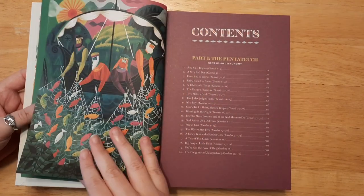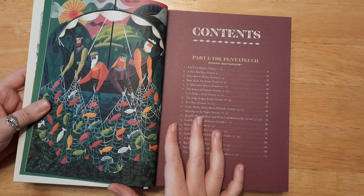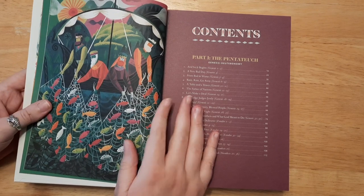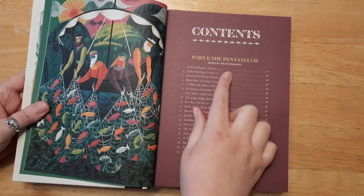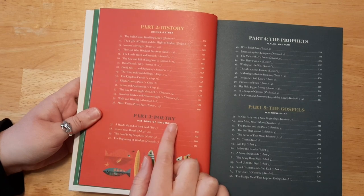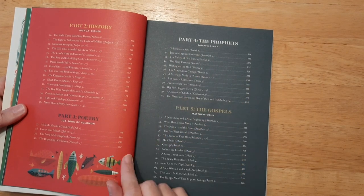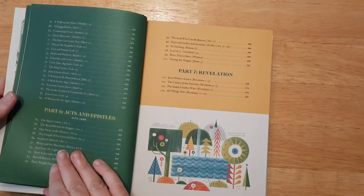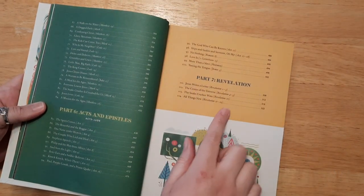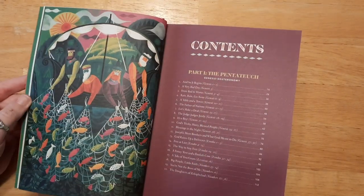There's the dedication page and then we have the contents. Part one is the Pentateuch — Genesis through Deuteronomy. Part two is history — Joshua through Esther. Part three is poetry — Job through the Song of Solomon. Part four is the prophets — Isaiah through Malachi. Part five is the gospels — Matthew through John. Part six is Acts and epistles — Acts through Jude. And part seven is Revelation.